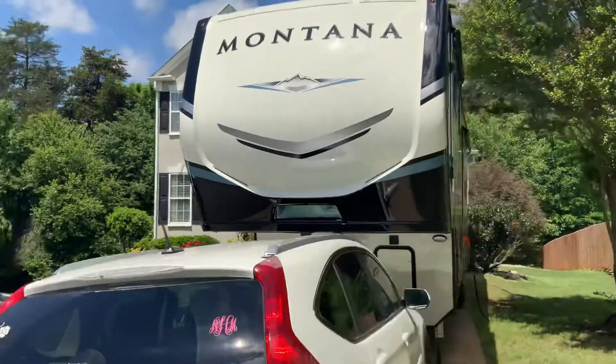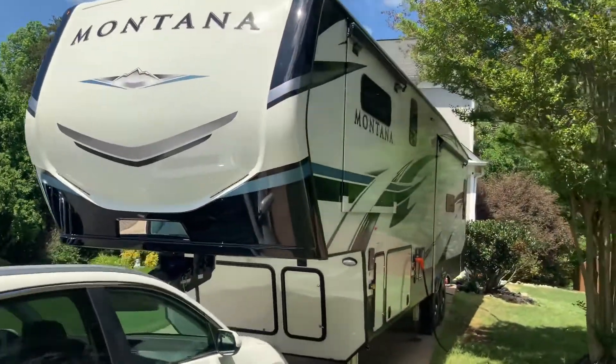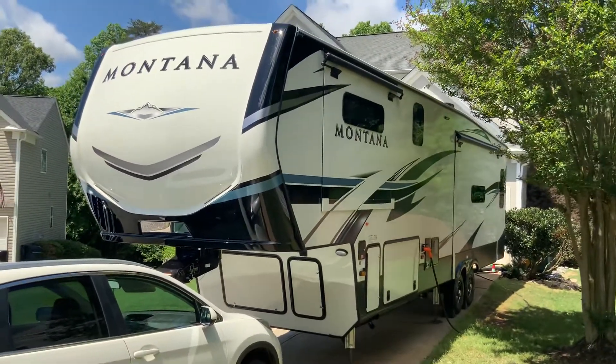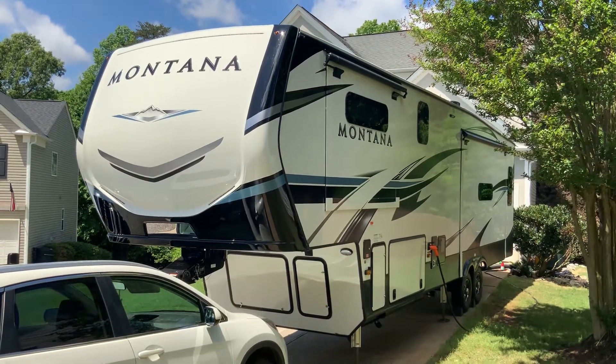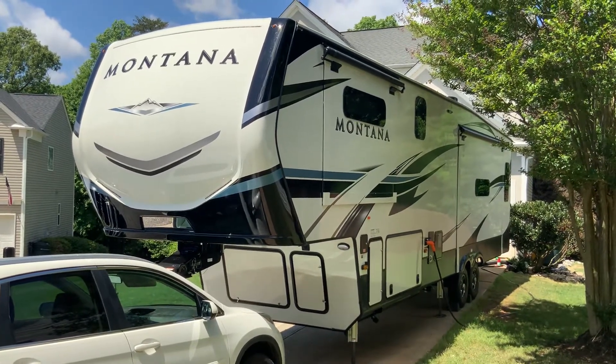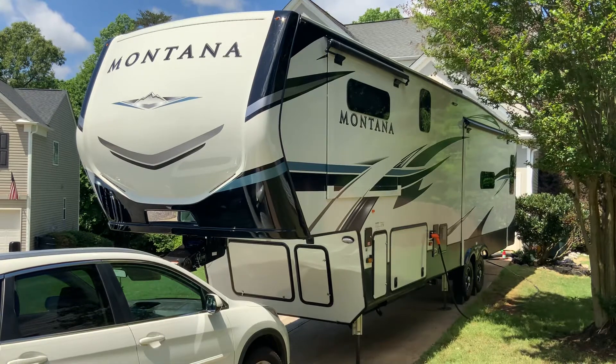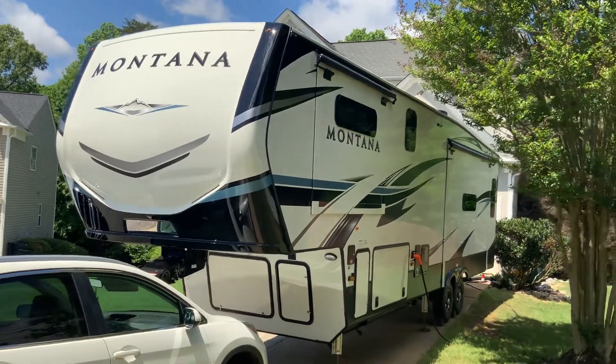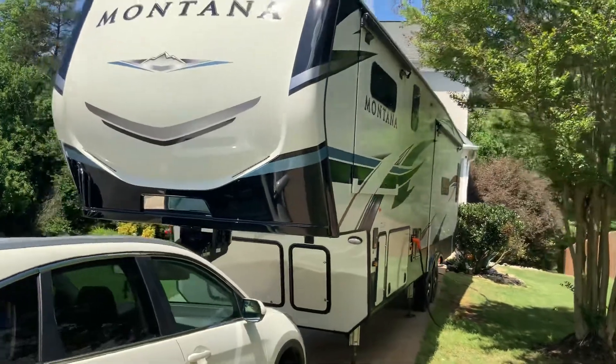We just love the colors of it. I will be posting videos shortly of all the features that it has. It does have the hydraulic system for the jack — self-leveling, which takes about a minute to do. We do have three slide-outs, we have opposing slide-outs and the rear end living.